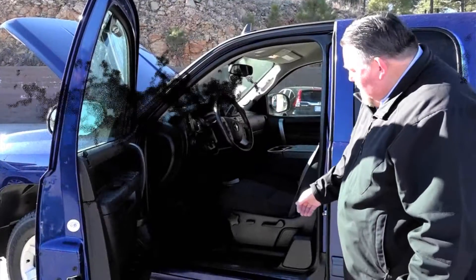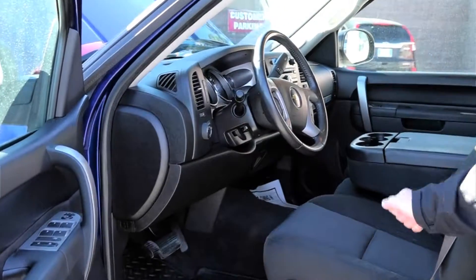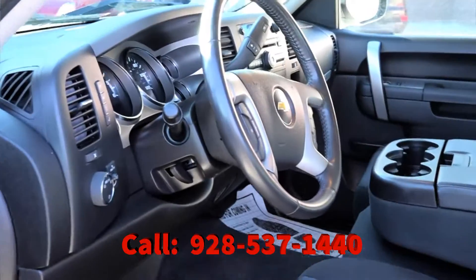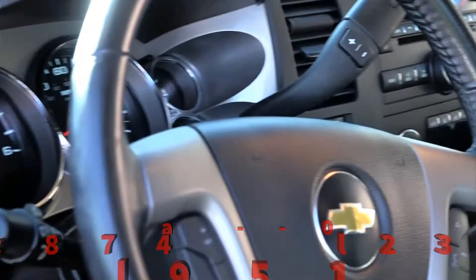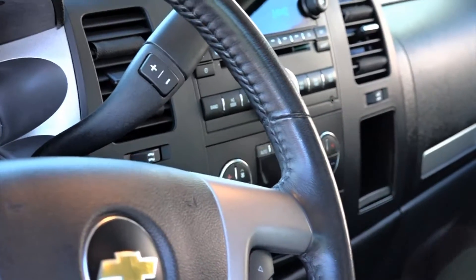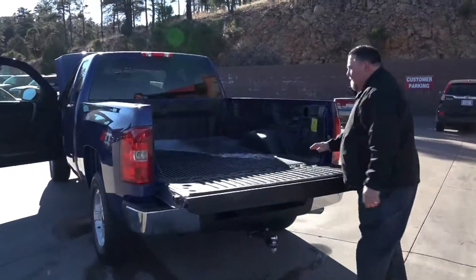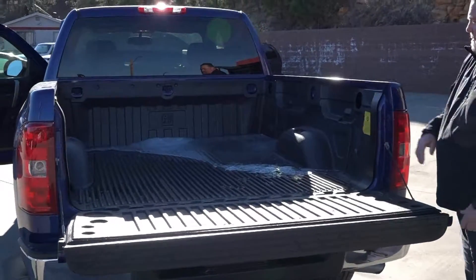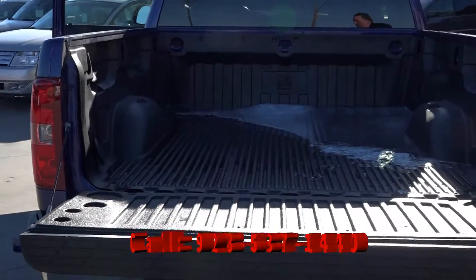On the interior we have plus seats, power seat, AM, FM, CD, 4 wheel drive selector switch. It also has a plastic bed liner — great for hauling, and as you can see we still have ice and snow from our recent rainstorm.